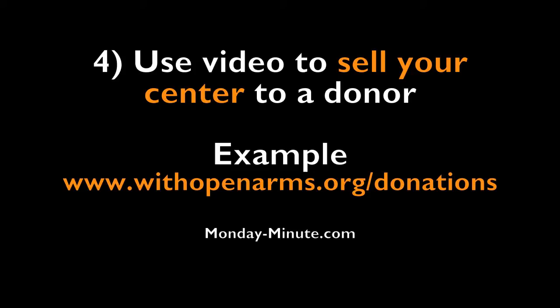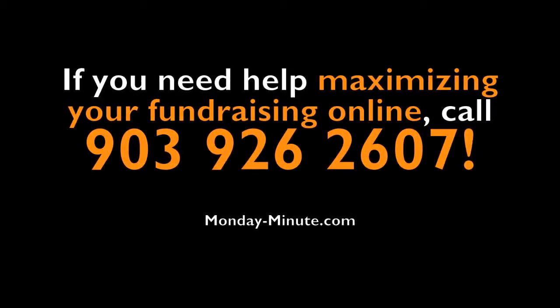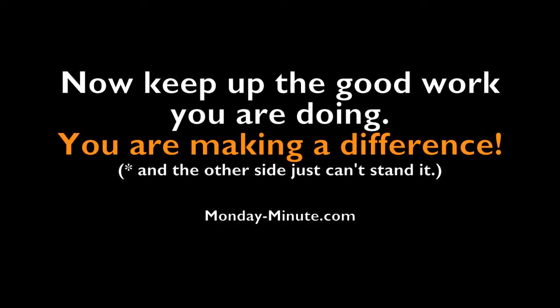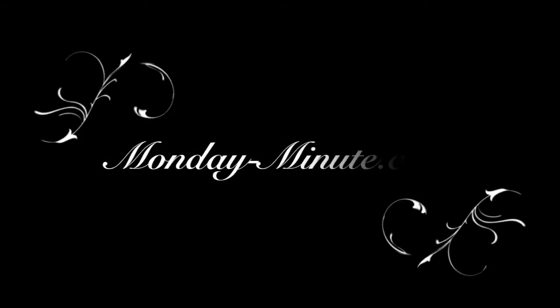A good example can be found at WithOpenArms.com/donations. If you need help maximizing your fundraising online, give me a call at 903-926-2607 and ask about our donor site, Web Solutions for Centers. Doing the good work that you're doing, you are making a difference. Thanks for listening to the Monday Minute.